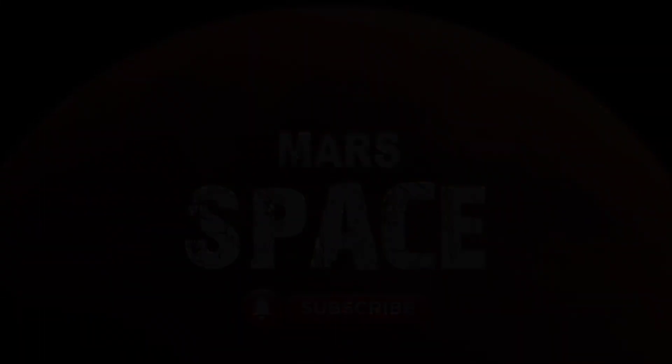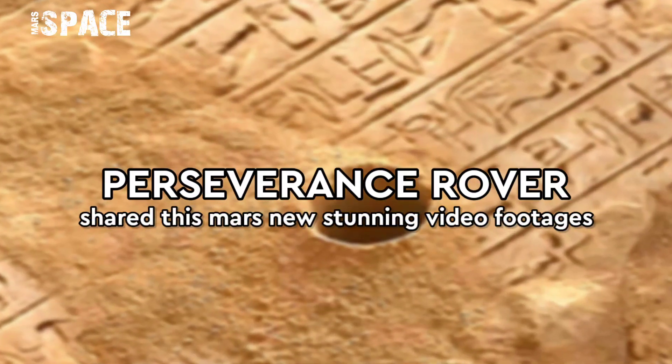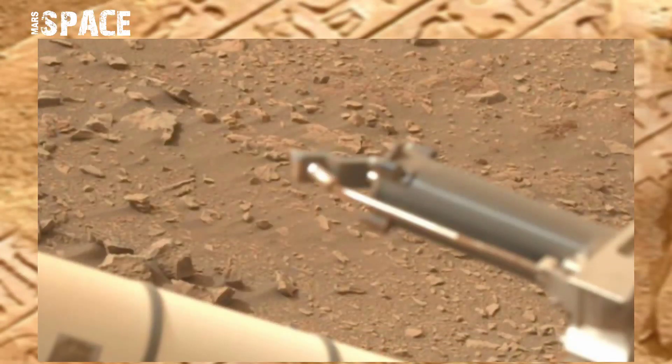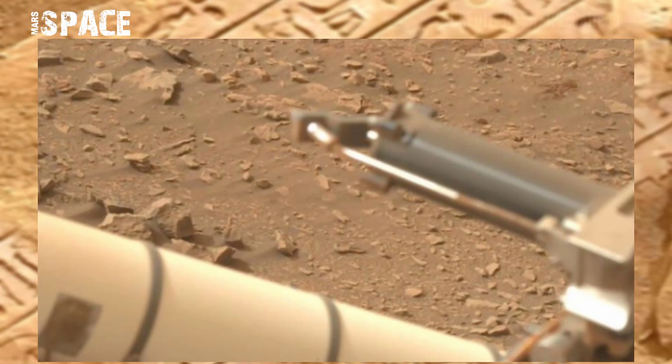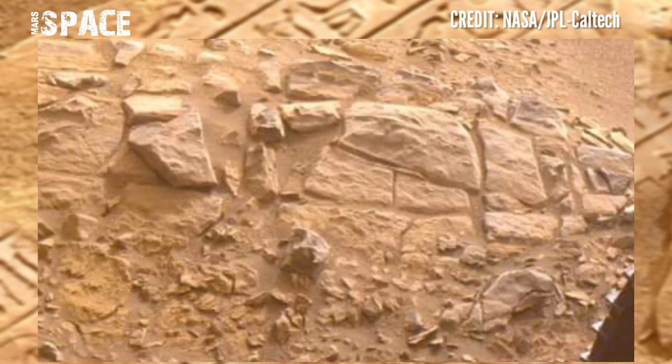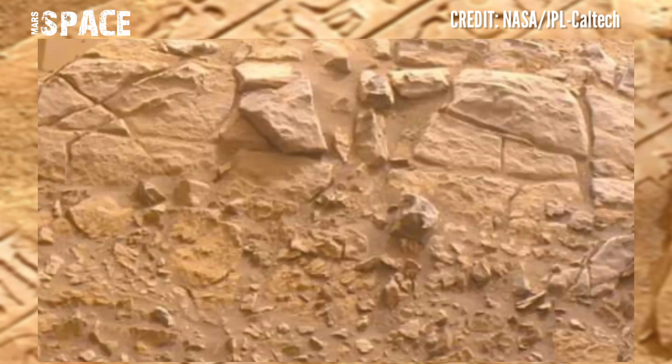Hello, my dear friends, welcome back to my YouTube channel Mars Space. If you're new, hit the bell icon with thumbs up and please watch the full video. Mars Perseverance rover has shared stunning new video footage.